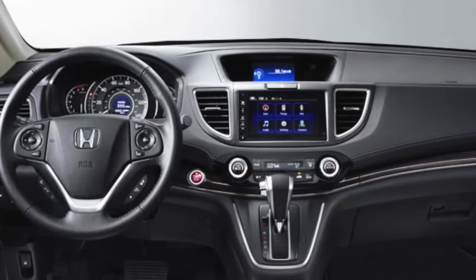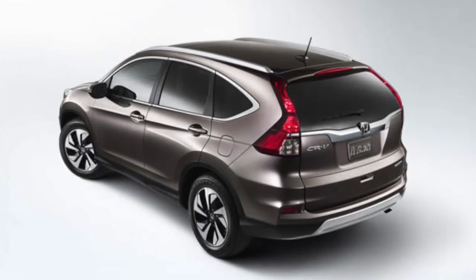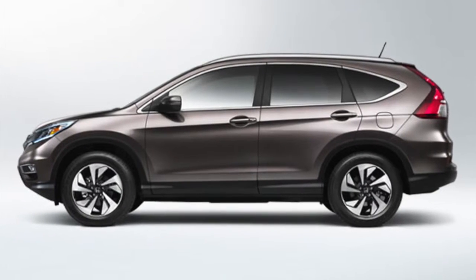In the National Highway Traffic Safety Administration's front crash test, the CR-V received 4 stars overall for its performance, but the competition fell short with 3 stars.